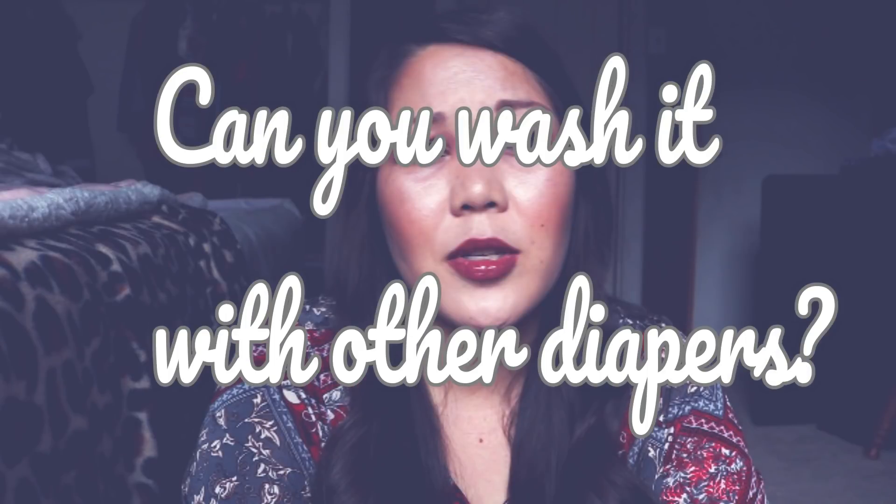Another question I got is: can you wash it with other diapers? I'm assuming this means if you're cloth diapering another child and want to wash all their diapers together. Yes, you definitely can. It's not going to ruin any other diapers or get meconium on any other diapers — at least in my experience it didn't. It's definitely not going to coat your diapers with anything. You can definitely wash it with other diapers with no issue.